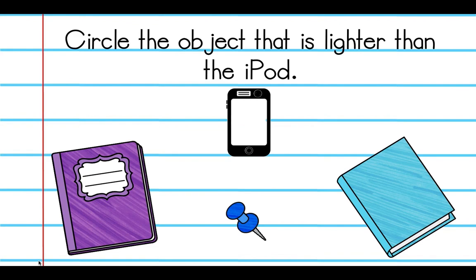Now we're moving to lighter objects. We have an iPod right here. Circle the object that is lighter than the iPod. Think about how heavy an iPod is — not very heavy. Look at this binder, this little push pin, and the book. If you picked the push pin, that is correct. Repeat after me: the push pin is lighter than the iPod.